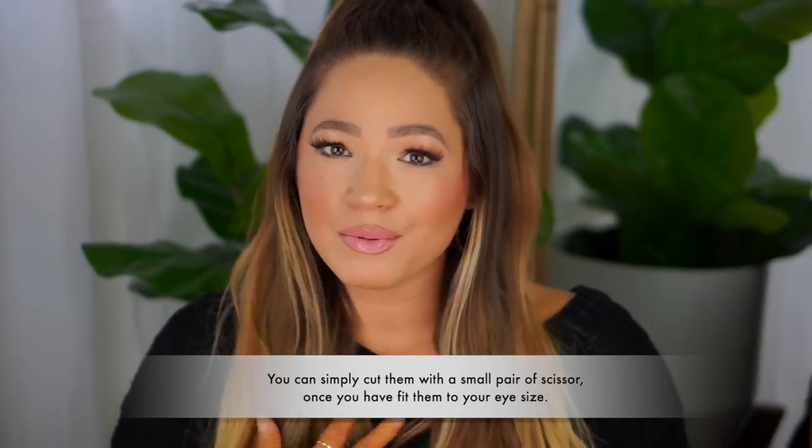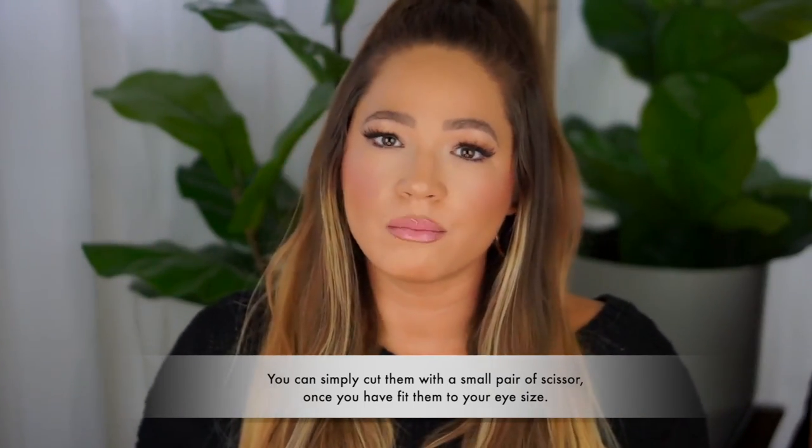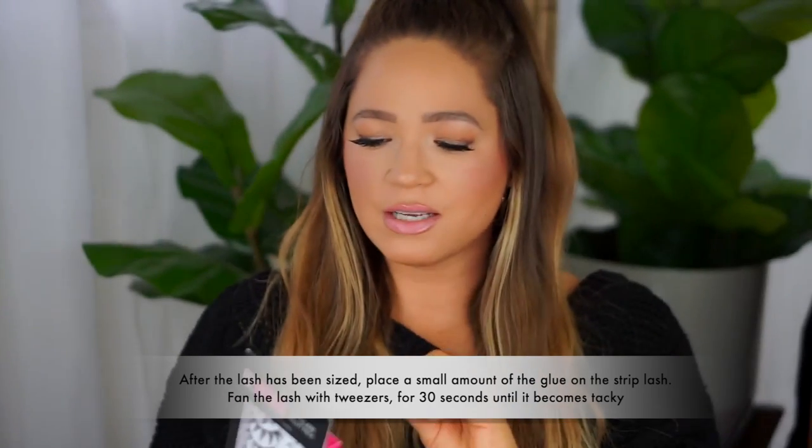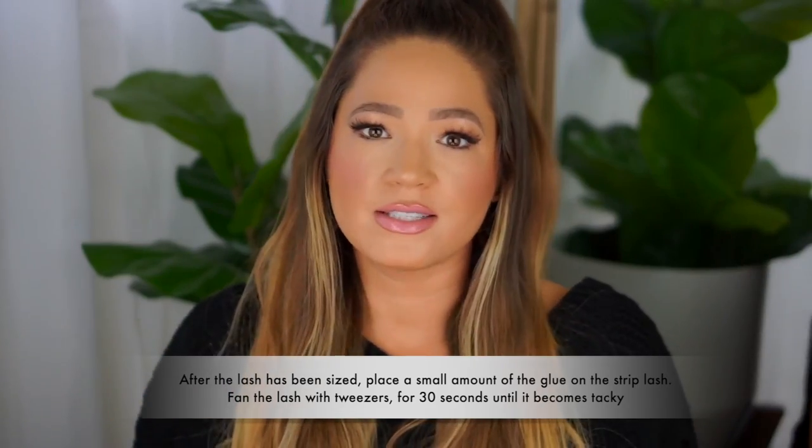This lash box set contains five pairs of lashes and that will last you months. One tip when putting on strip lashes: fit them to your eye. Take the lash strip, size it based on your eye, put a little glue on the strip, and leave it for about 30 seconds until it becomes tacky. Then put it on with tweezers. Done — I've never had an issue with it coming off and they've always lasted all day.